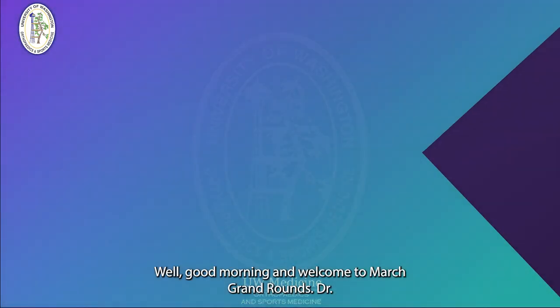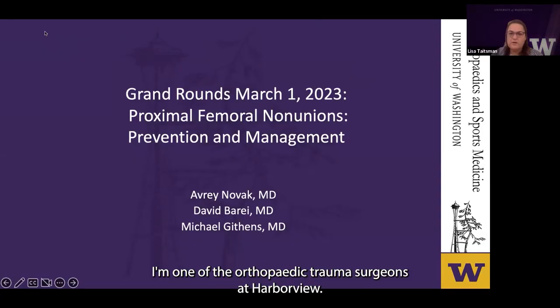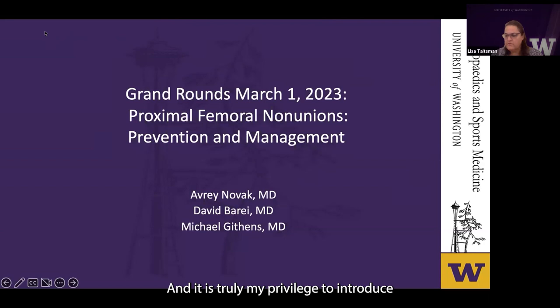Good morning and welcome to March Grand Rounds. Dr. Chansky asked me to moderate this morning's session. I'm Lisa Tatesman, one of the orthopedic trauma surgeons at Harborview. It is truly my privilege to introduce the topic and the speakers this morning.